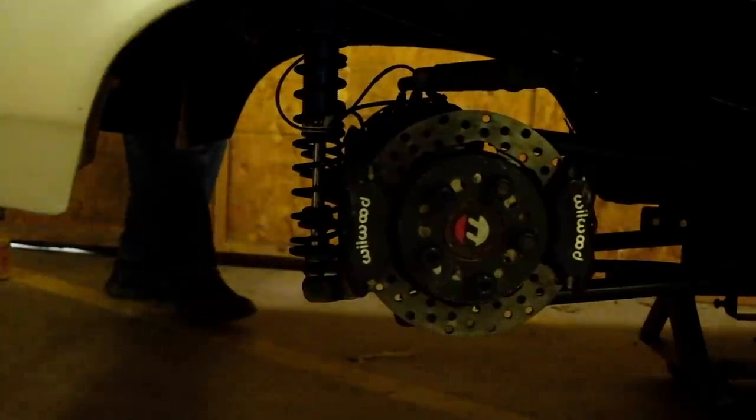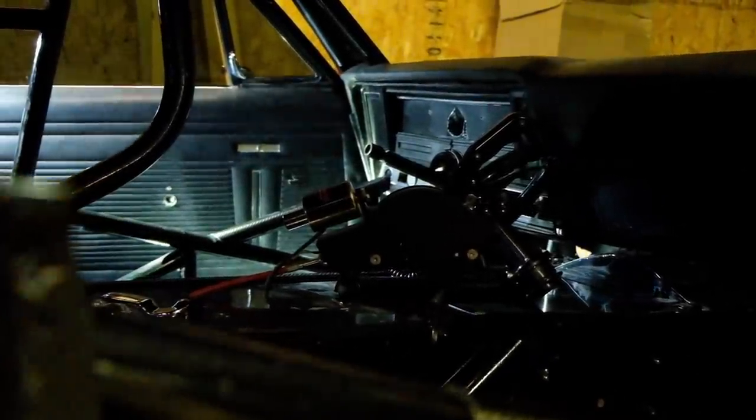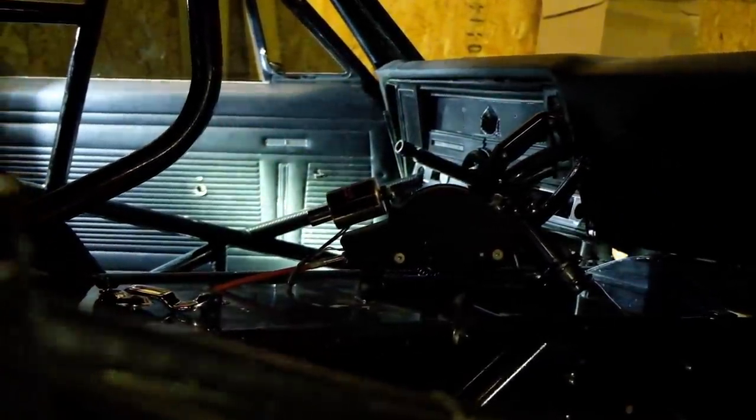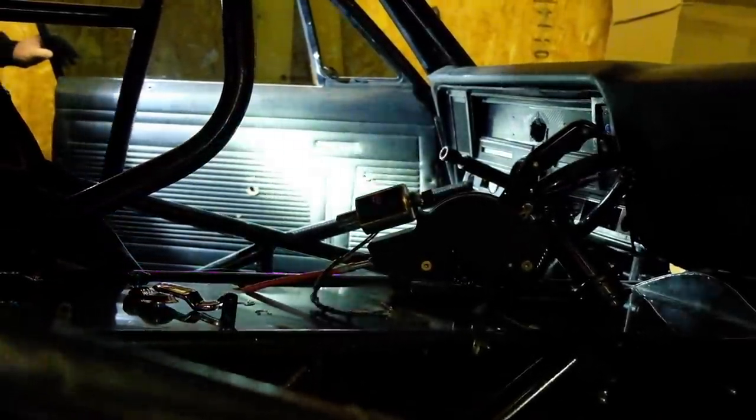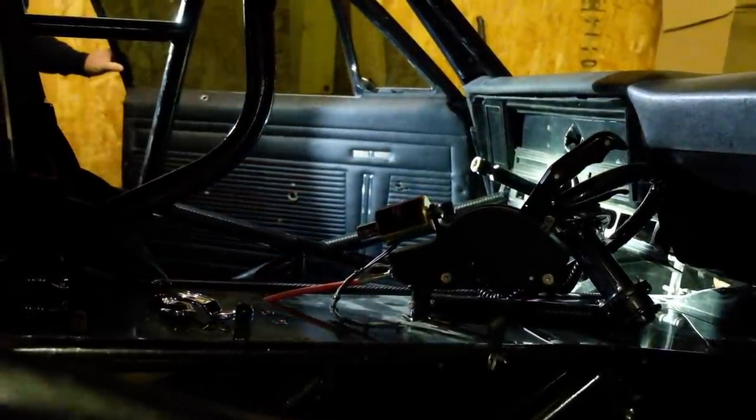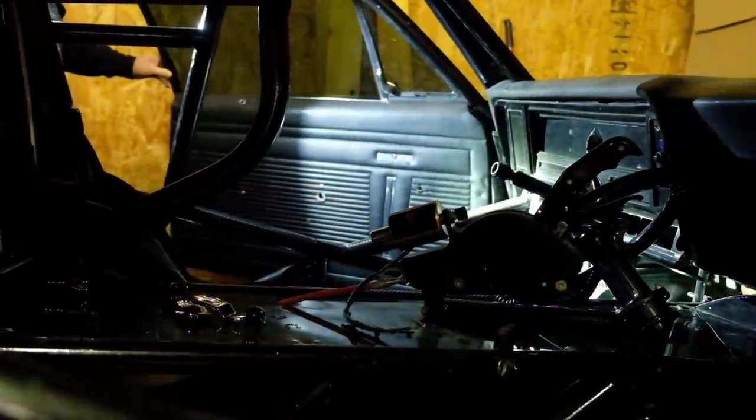A couple weeks ago, I came across a 1971 Nova on Facebook Marketplace. Now, this isn't just any old Nova. This particular car was the first turbocharged car I had ever watched get on the drag strip, at 8 years old.